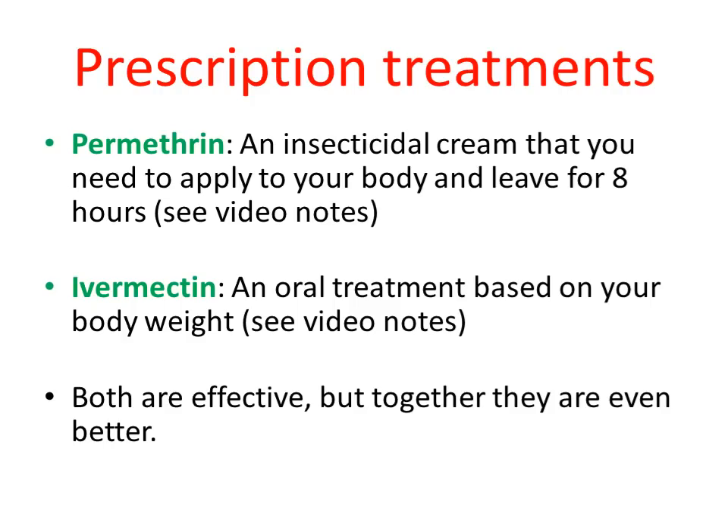So we'll start with prescription treatments. The most likely prescription treatment you'll get is permethrin cream — that's the most common scabies treatment today. Permethrin is the active ingredient in bug spray and flea bombs. You get a cream that's 5% permethrin. You apply it from the bottom of your chin all the way down to the bottoms of your feet, and you leave it on your skin for eight hours — usually overnight. You wake up in the morning and wash it off. You have to do that twice, seven days apart.